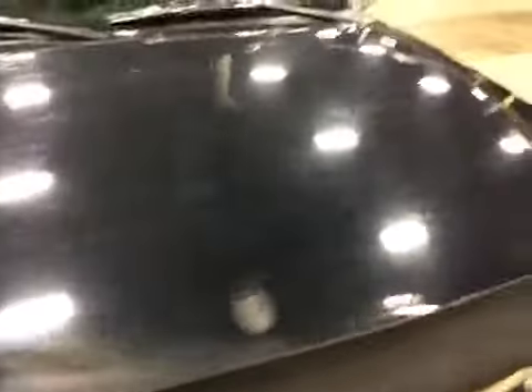The exterior, as you can see, there's dents, dings, scratches. Paint chips all over various body panels.